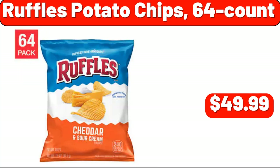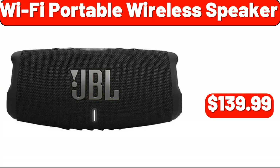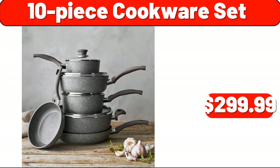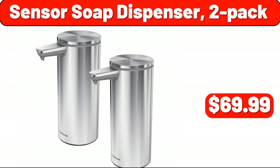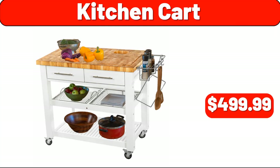Ruffles Potato Chips 64-Count, $49.99. Wi-Fi Portable Wireless Speaker, $139.99. 10-Piece Cookware Set, $299.99. Image Foot Spa, $49.99. Sensor Soap Dispenser 2-Pack, $69.99. Kitchen Cart, $499.99.